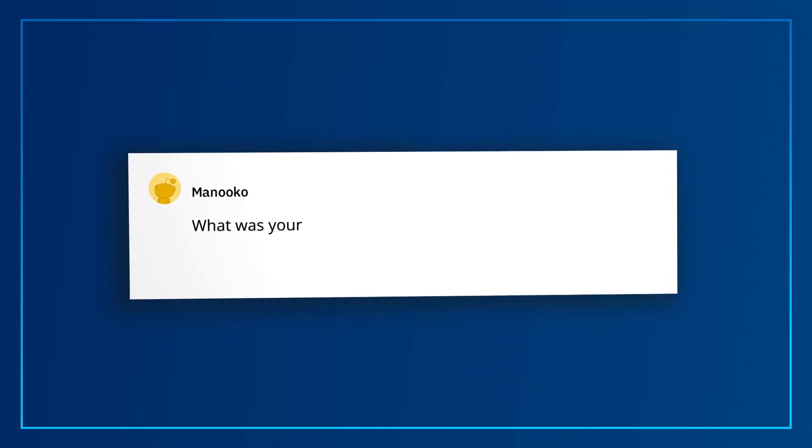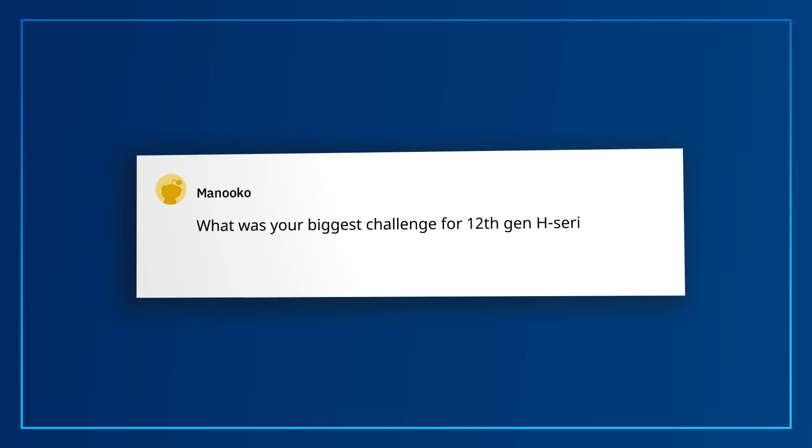Manuku asks: what was your biggest challenge for 12th Gen H-Series? The biggest challenge by far was making performance hybrid and thread director work seamlessly. Moving from a homogeneous to a heterogeneous core architecture was an enormous challenge in the software model across firmware, OS, and even developers. It's just the beginning, of course. Deeper integration between hardware and software with thread director opens up incredible power performance opportunities for the future.